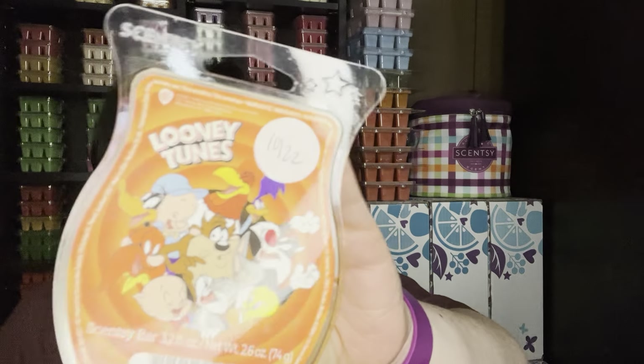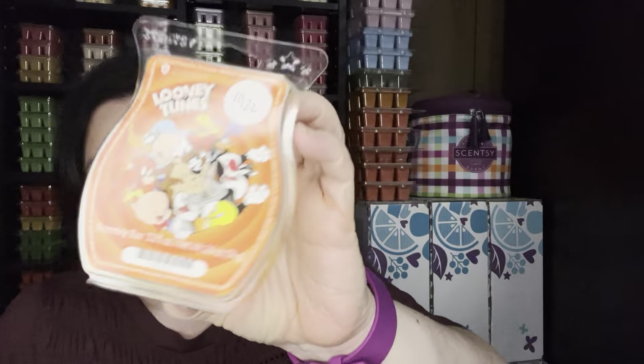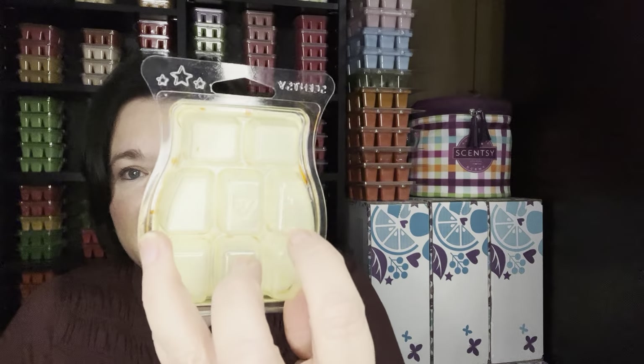Looney Tunes — this is one bar I hope I get back at some point. I lost this in my club. It's just like a nice apple juice and it's strong and I love it. You can tell that's an older bar because it's flat — this one was from October of 2022. Really good scent. Super strong. You can mix it or do it on its own. Loved it.